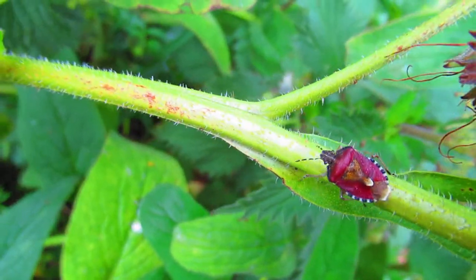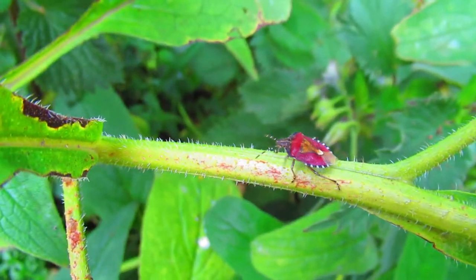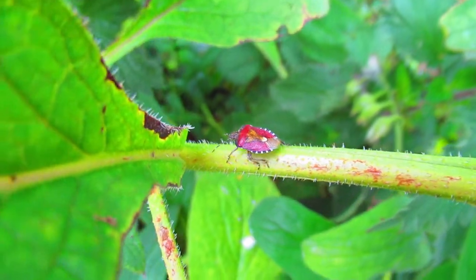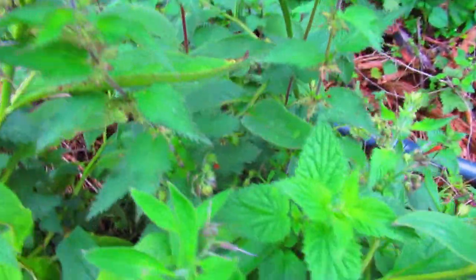This one is on Russian comfrey. They have needle-like mouthparts which they use to penetrate the stems of different plants. They're not a major pest because they're never in such large numbers — there are species that are in huge numbers, but not the sloe bug.